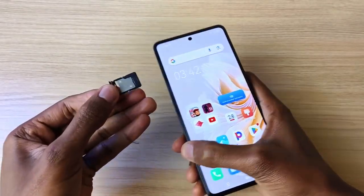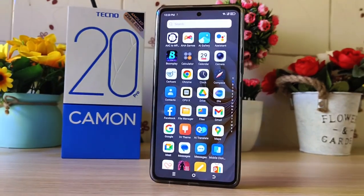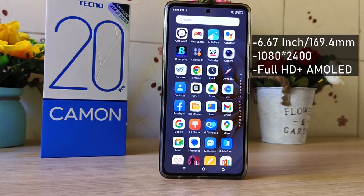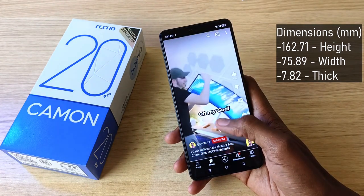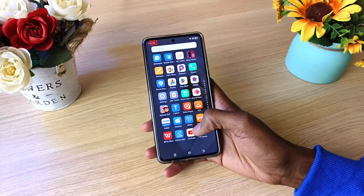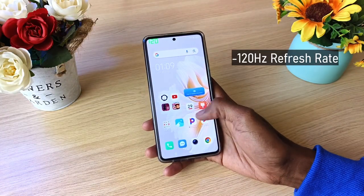The SIM tray, which can hold two nano SIM cards and an SD card, is located on the left. At the front is the 6.67-inch or 169.4mm Full HD+ AMOLED display with an in-screen fingerprint scanner — it's very fast. The phone can be easily held with one hand and is perfect for consuming video content from YouTube, Netflix, and others.